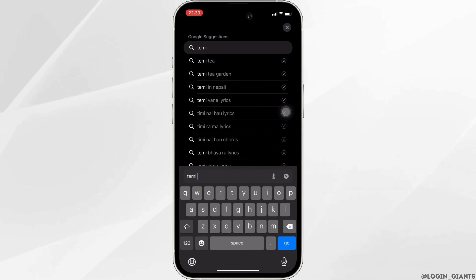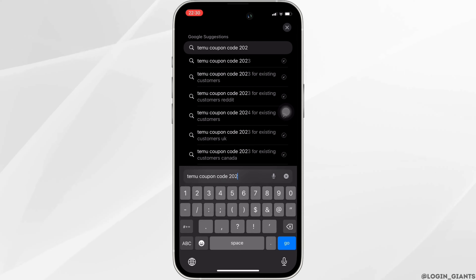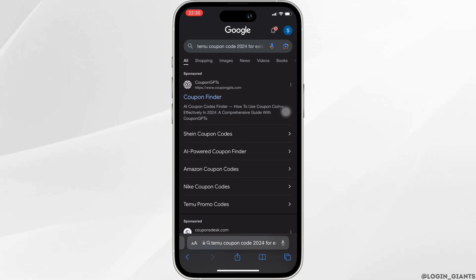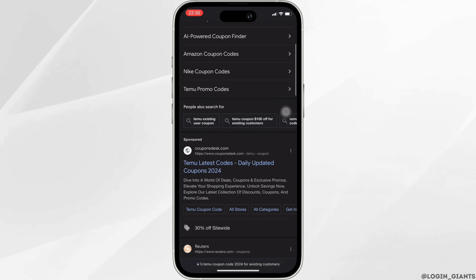Once you're in the browser, search for 'Temu coupon code 2024 for existing customers.' You will land on this interface where different sites will be visible to you.